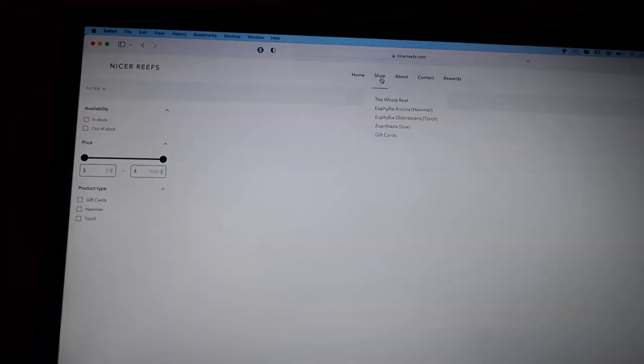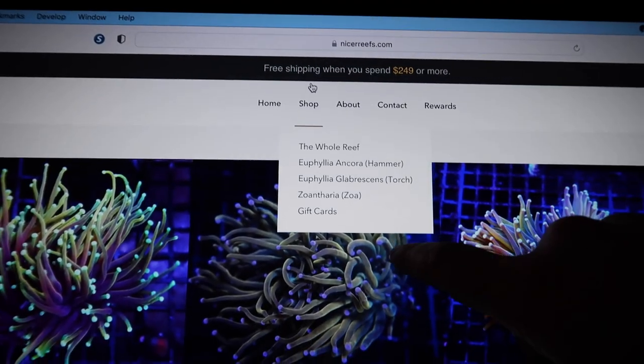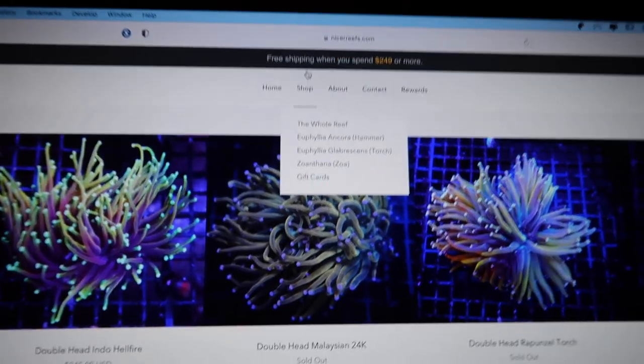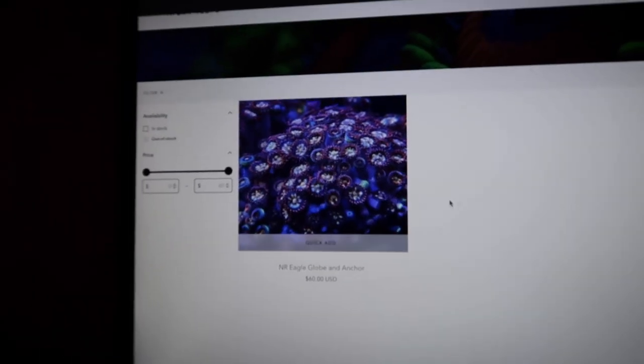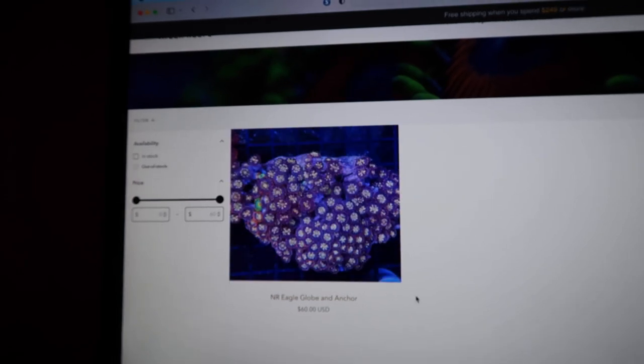Nicereefs is veteran owned and they pride themselves in healthy pest-free corals. Let's see what they got. So as you can see from their list here, they are Euphyllia focused, although I do see this little ZOA addition here. They got one little colony of Globe and Ink.